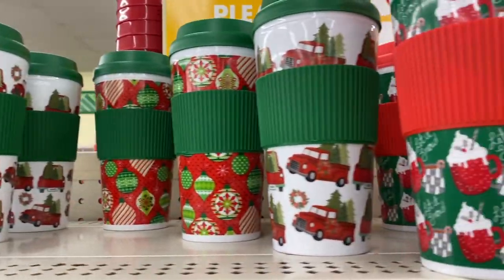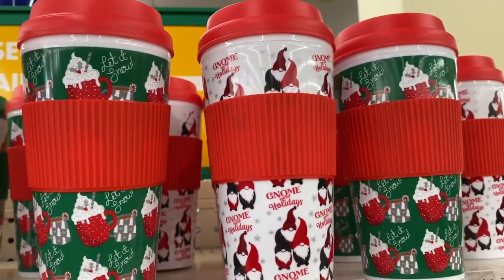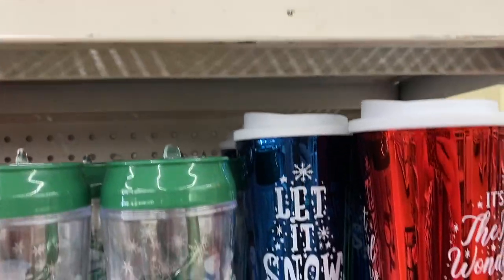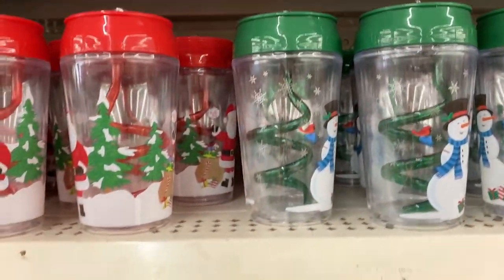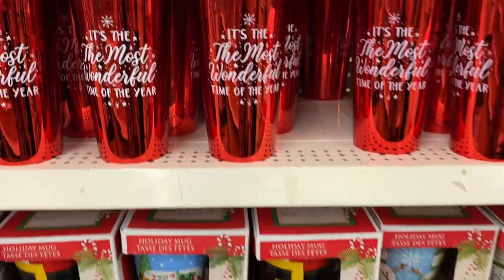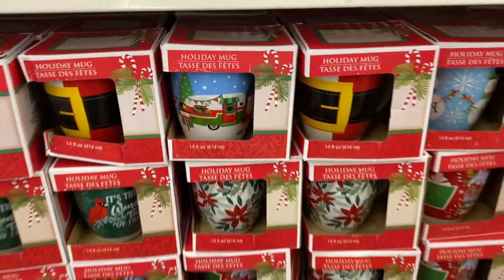I'm loving Dollar Tree's travel mug designs. I really like the 'Gnome for the Holidays' — I'm big on gnomes and I think this is a really cute gift option, especially if you're on a budget or just need something quick for a dirty Santa gift. These holiday mugs are also perfect for a gift.